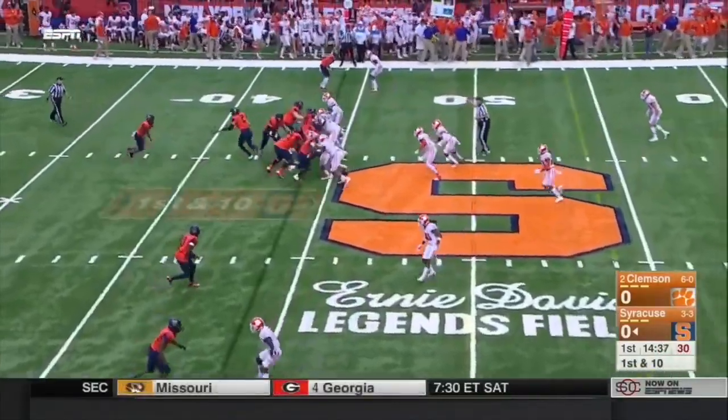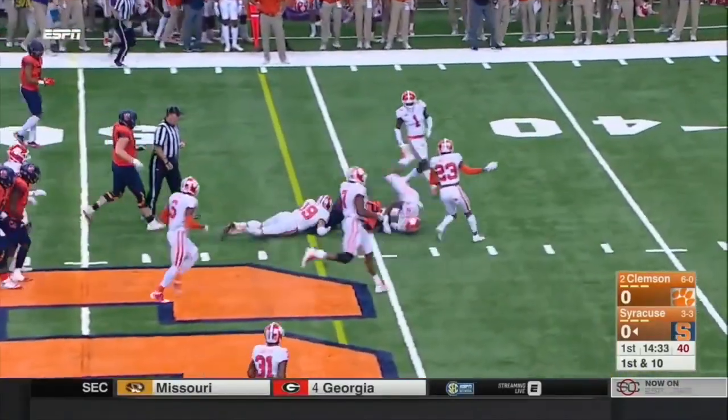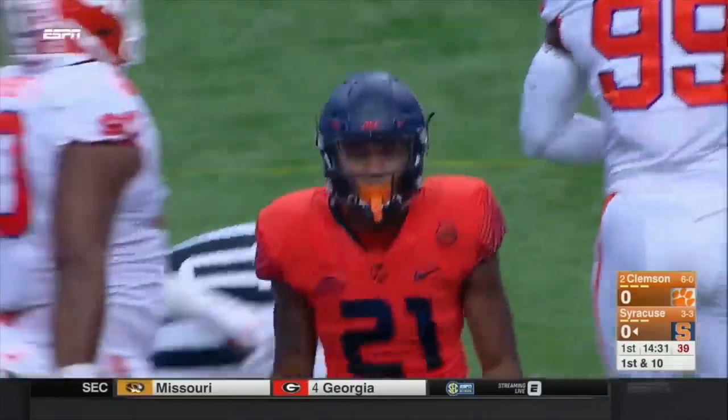Here goes the Syracuse speed. Neal stays in, he'll get the carry, and he'll pop through into the second level and he'll have a first down following an 11-yard pickup.